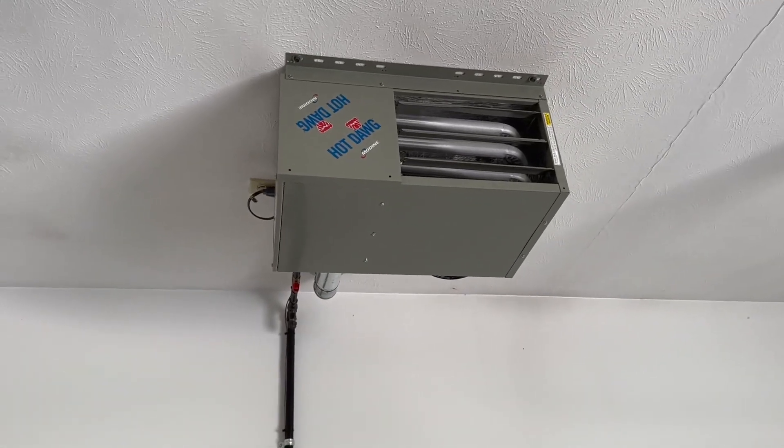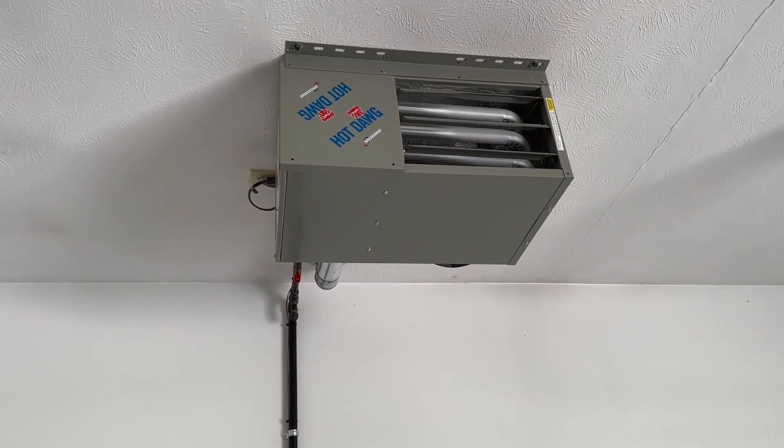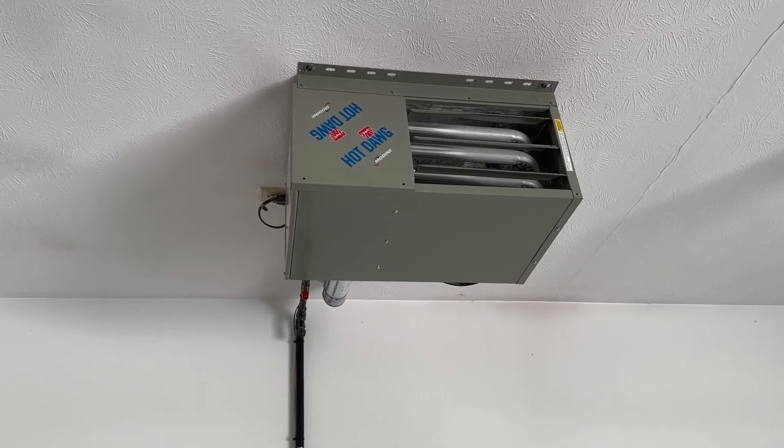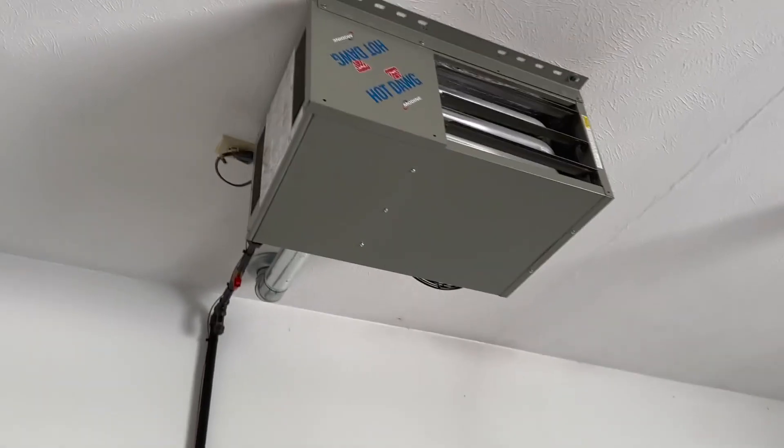It not only keeps our garage warm, but also, for example, if you had a dog grooming business, you could have dogs be comfortable inside. So we've been really happy with this setup.